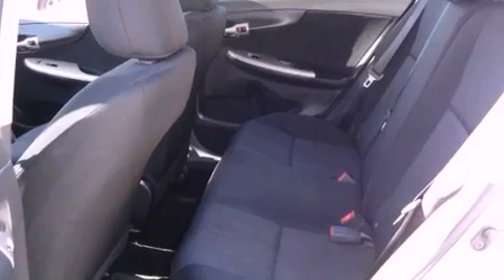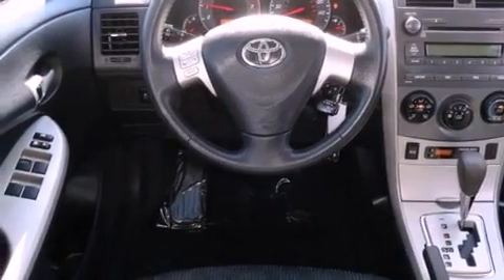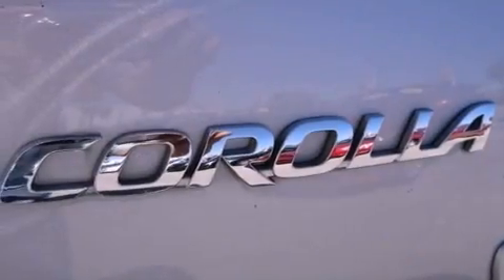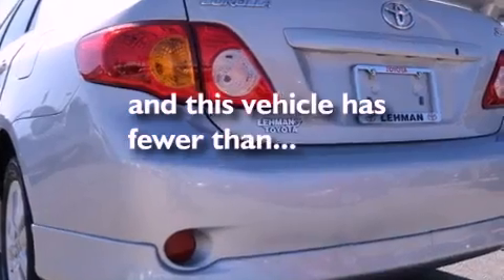Features include satellite radio, a low-tire pressure indicator, a rear window defroster, an engine immobilizer theft deterrent system, fog lamps, multi-reflector halogen headlights, brake assistance technology, air conditioning, and this vehicle has fewer than 44,000 miles on the odometer.